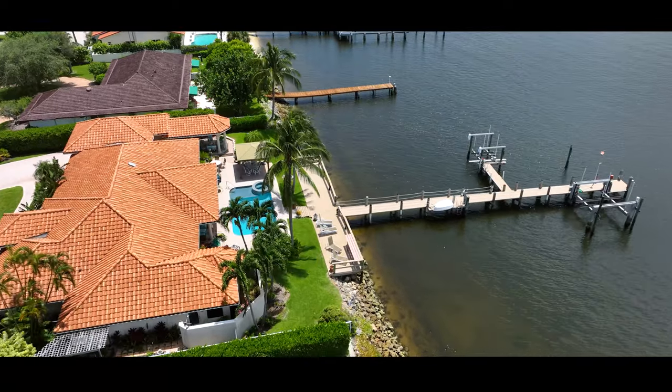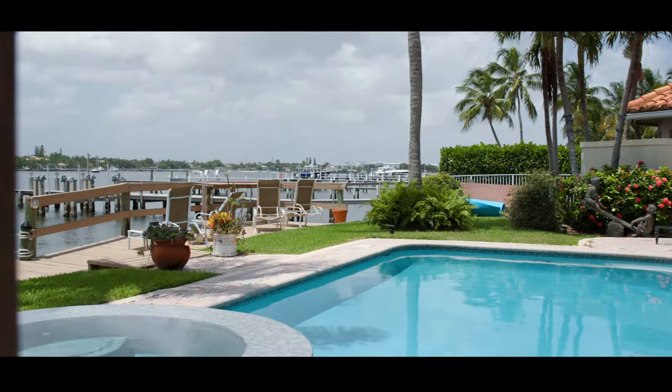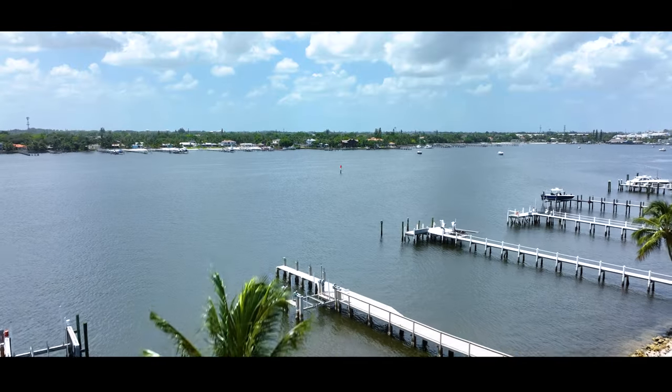The dock is equipped with two boat lifts, a floating dock, and a sitting area to enjoy the stunning Florida sunsets and your own backyard oasis.